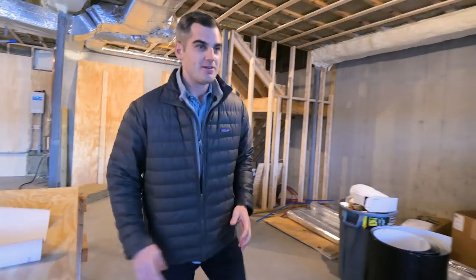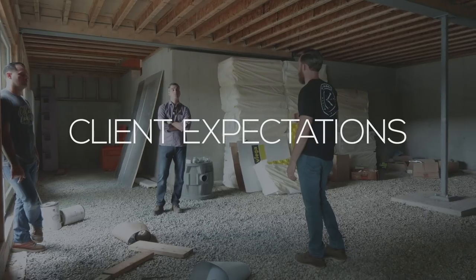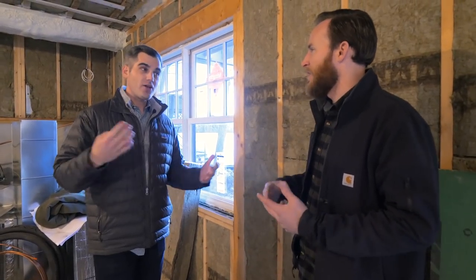So client expectations — what does that mean? The first thing we start off with is understanding the client's expectations. What makes them comfortable? What are they looking for in the system? What are the goals and expectations at the end of the day? We're talking everything — do they keep the windows open? Do they cook? How many people do they have over at Christmas? We have a lot of questions on a sheet and we just rattle them off. That's where we start.